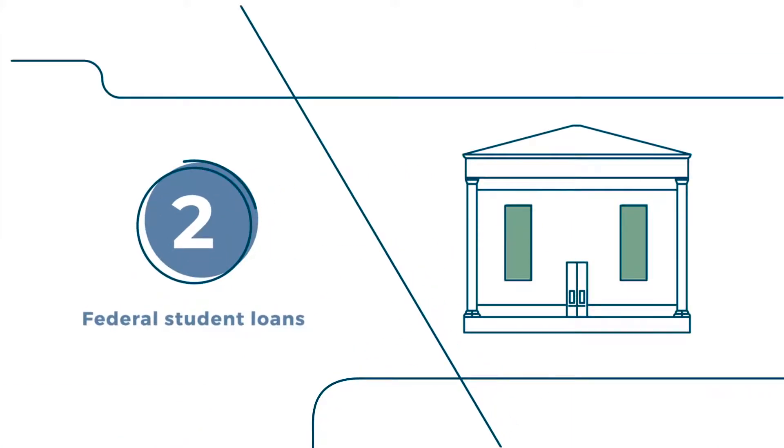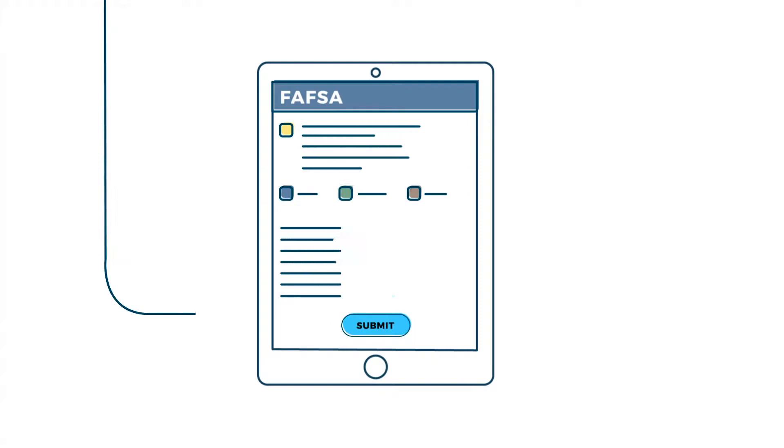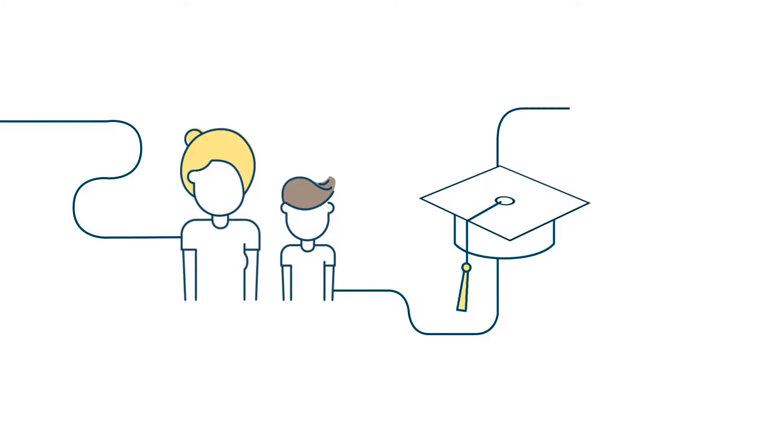Second, explore federal student loans. They're issued by the government. Again, you apply by completing the FAFSA. Generally, a federal loan for undergraduate students is taken out by the student, who's responsible for paying it back. There are also loans for parents and graduate students.